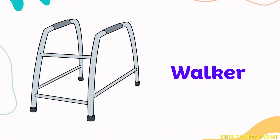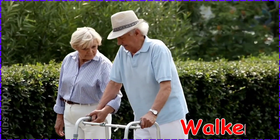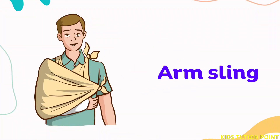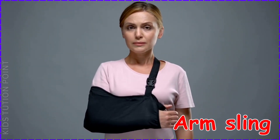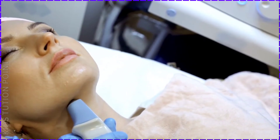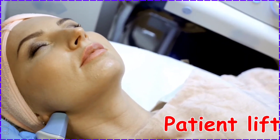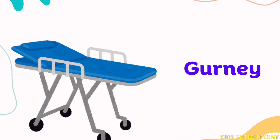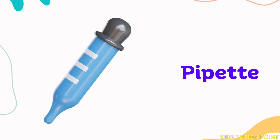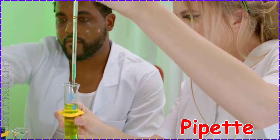Walker. Arm Sling. Patient Lift. Gurney. Pipette.